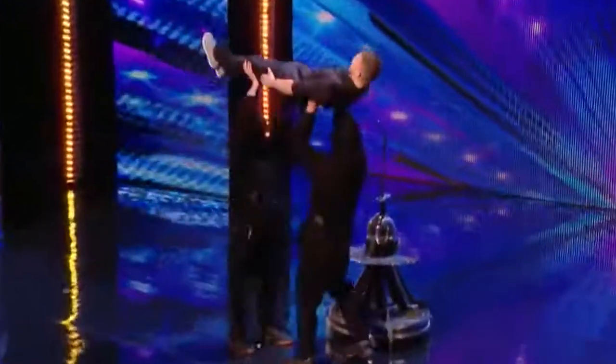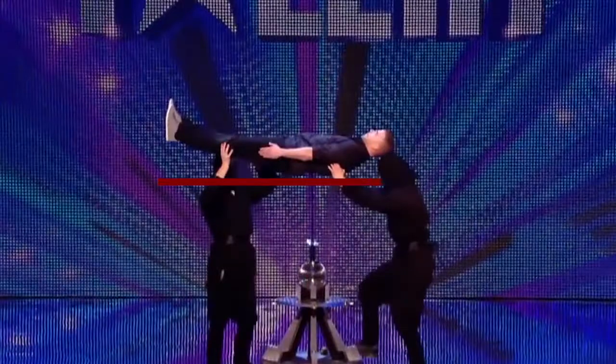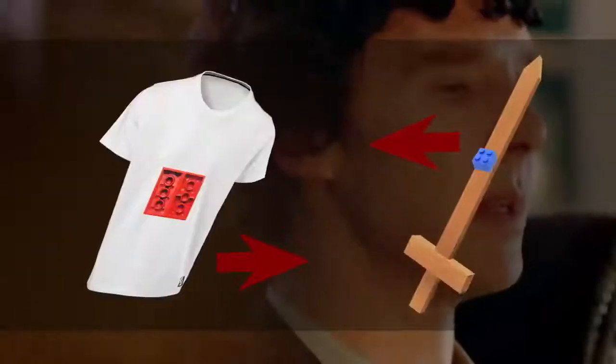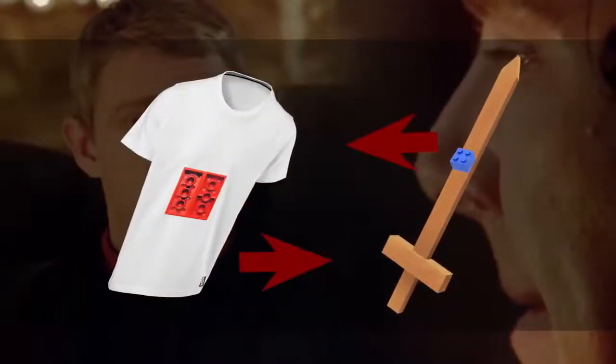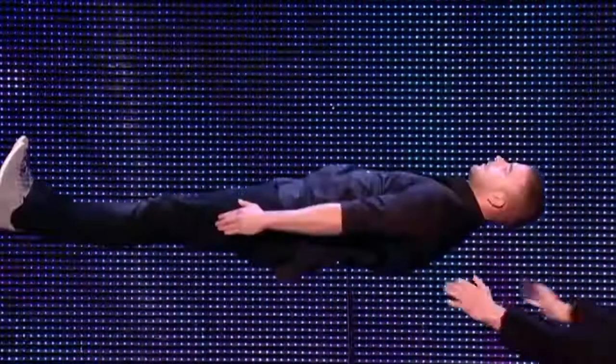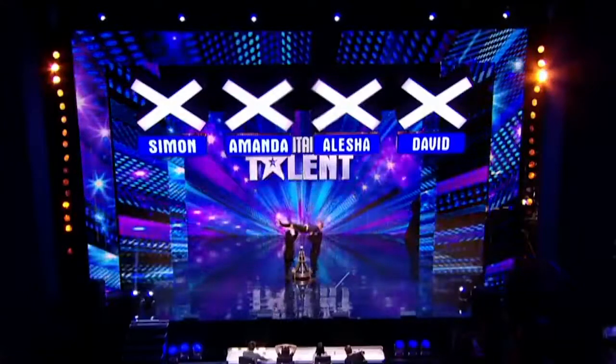So how did he manage not to get hurt while performing such a risky trick? Of course, this is not a real sword but a fake one. As soon as the magician gets on the tip, it folds inward, creating a flat surface. In addition, his costume is also full of secrets. On the back of the illusionist, there is a solid lining with a special pocket which gets attached to the sword. The rest depends on the physical prowess of the magician — he has to maintain balance and strain the whole body so that the audience doesn't notice anything suspicious.